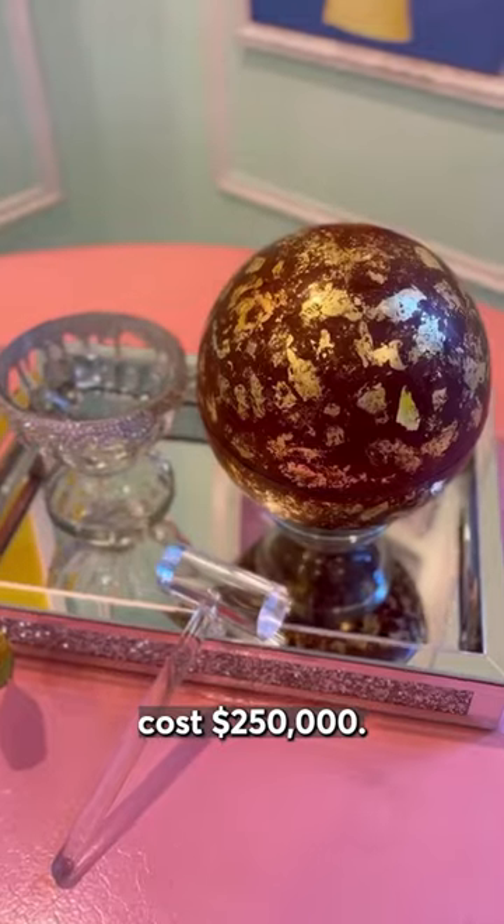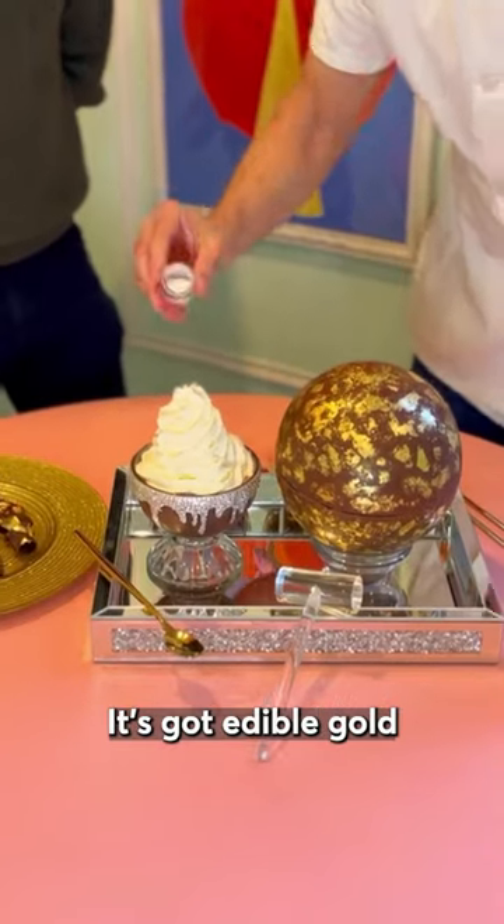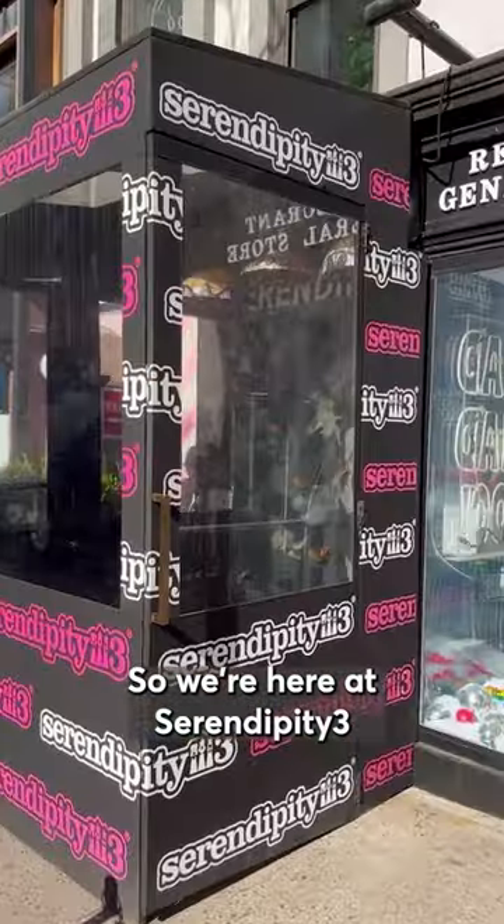This hot chocolate costs $250,000. It's got diamond glitter, it comes in a jewel encrusted goblet, it's got edible gold, and it comes with a giant diamond ring. So we're here at Serendipity 3 to try it.